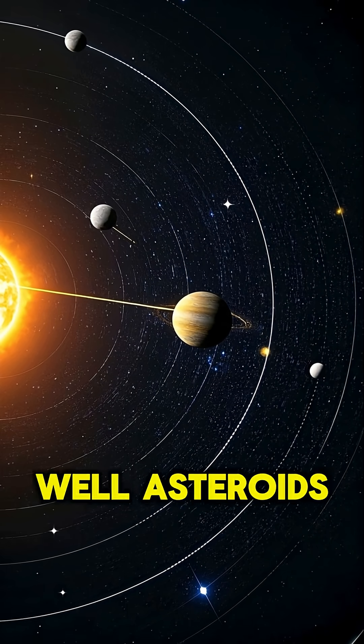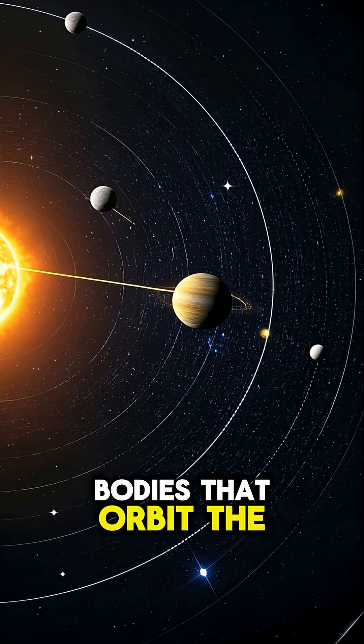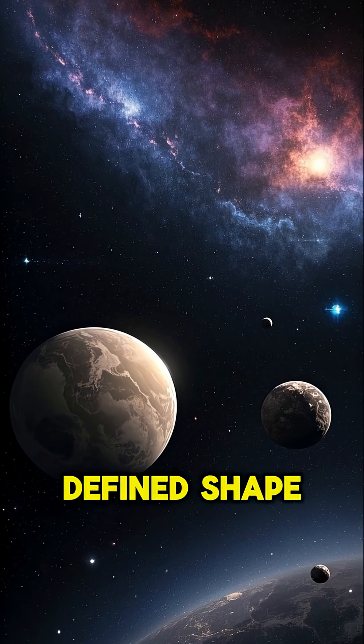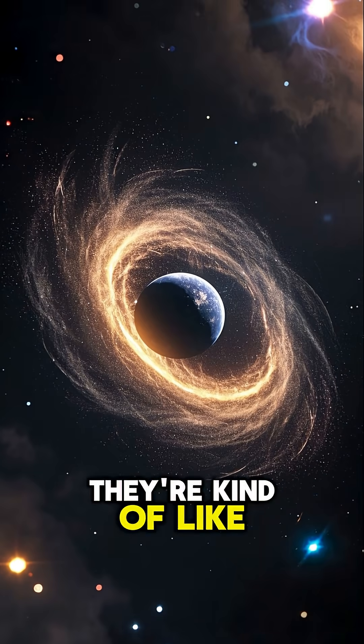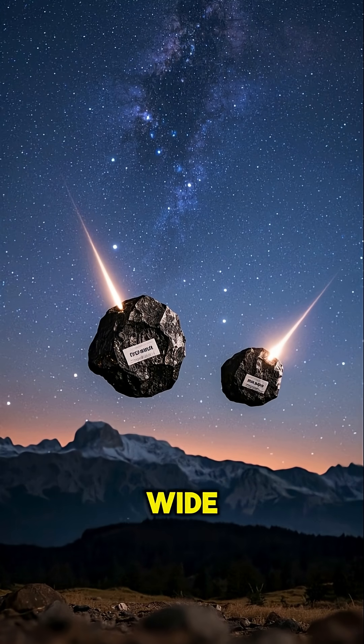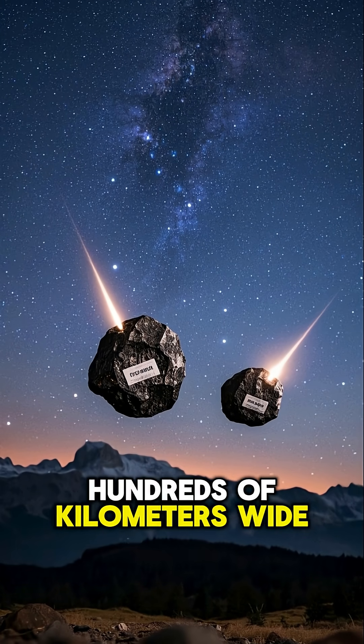But what exactly are these things? Well, asteroids are rocky bodies that orbit the Sun, just like planets do. But unlike planets, they don't have a defined shape or a set path. They're kind of like cosmic tumbleweeds just floating around. Most of them are pretty small, only a few meters wide, but some can be hundreds of kilometers wide.